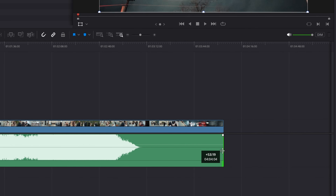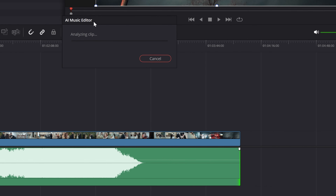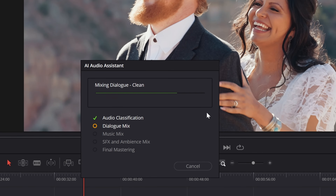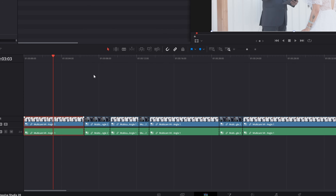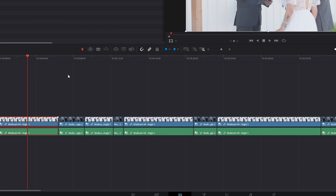DaVinci Resolve 20 is here, and in this video I'm going to be sharing with you five of the biggest updates for wedding filmmakers. So yes, if you edit wedding videos, this video is for you. But even if you don't, I'm sure you're going to be able to use these features if you edit corporate or commercial videos, documentaries, interviews, etc.